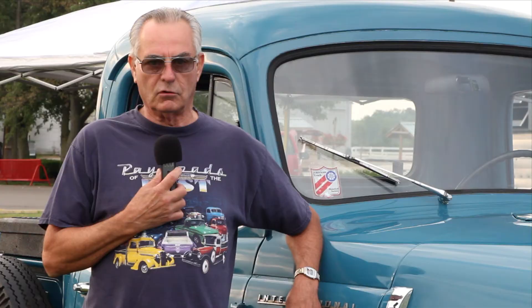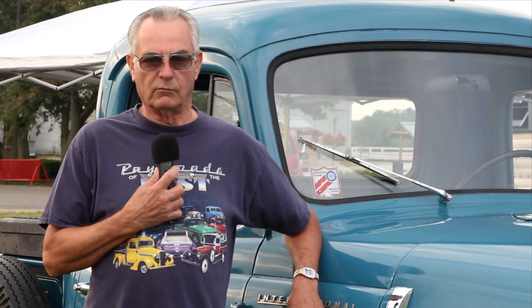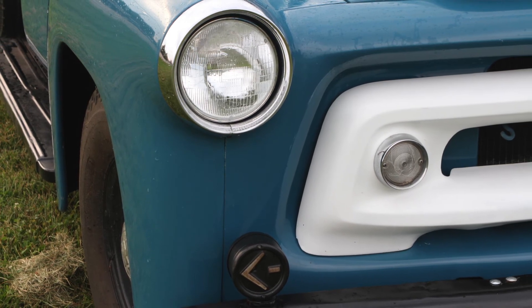We use it to go to Lowe's and haul stuff or whatever we need. I don't have historical plates on it — just regular plates — and we drive her whenever we want to.